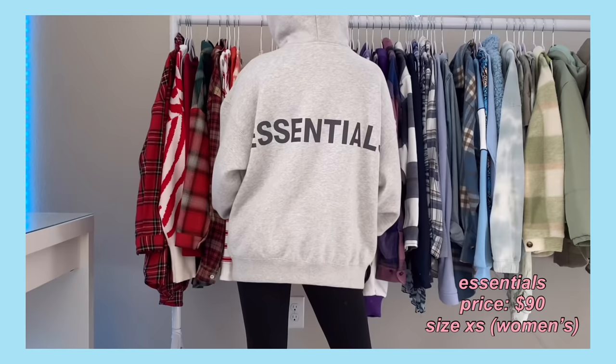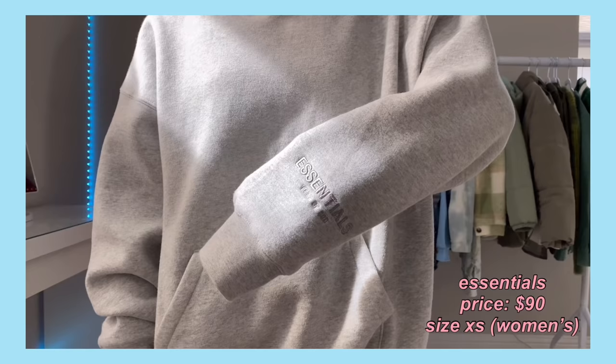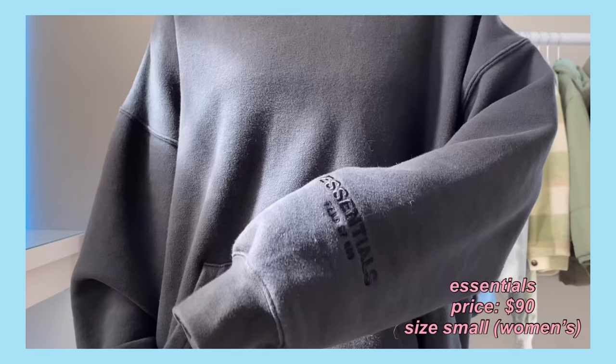It kind of looks like a basic hoodie from the front because it doesn't have any design. It does have the logo embroidered onto one of the sleeves, and it says Essentials on the back in this reflective material — I think it's called 3M. On the hoodie it also says Essentials in a patch. I do have two of their sweatpants in black and gray, with that same patch on the front, and on the left leg it says Essentials in that same reflective material.